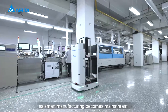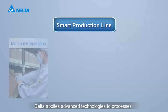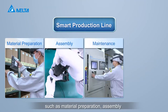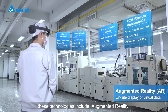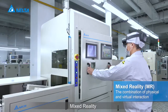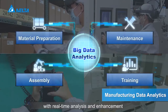As smart manufacturing becomes mainstream, Delta is continuously upgrading smart production lines with its solid expertise in manufacturing. Delta applies advanced technologies to processes such as material preparation, assembly, maintenance, and training. These technologies include augmented reality, virtual reality, mixed reality, and 5G wireless. Big data analytics optimize each step with real-time analysis and enhancement.